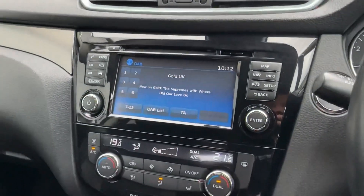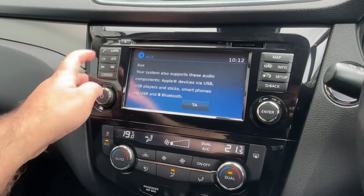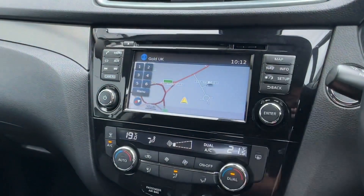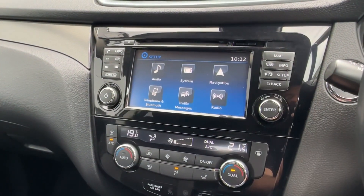Whilst in the centre, a 7-inch touchscreen features manual shortcuts on either side. There's DAB digital radio with easy-to-use CD and auxiliary inputs, as well as Bluetooth connectivity. Additionally, built-in sat-nav will make sure you never get lost, and a number of apps are also available.